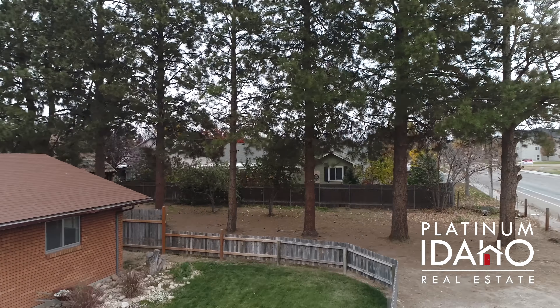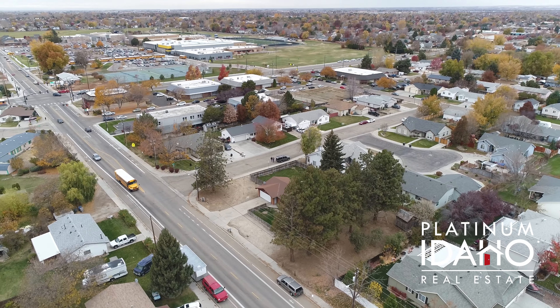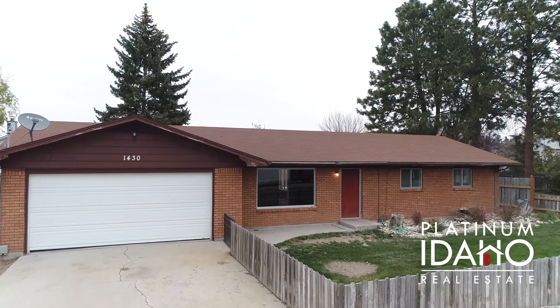So if you want affordability in town with land, possibly some development potential, give me a call to schedule a showing or reach out to us at PlatinumIdaho.com.